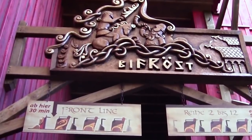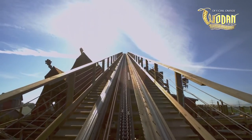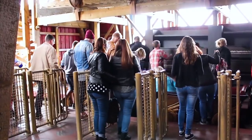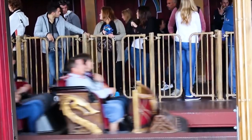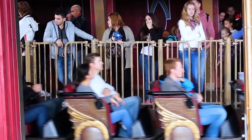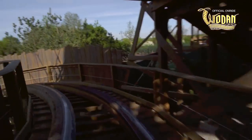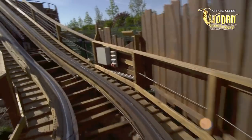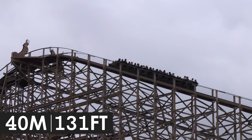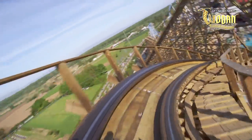Riders' queue line journey comes to an end at the Rainbow Bridge Bifrost, allowing guests to opt for a front row experience if they desire. Riders then board one of three Millennium Flyer trains, each of which seat 24 guests, arranged in 12 rows of two. Moments later, they leave the station and slowly navigate several twists and turns, leading to the coaster's lift hill. Guests climb 40 metres before undergoing a sharp right-hand turn into the attraction's first drop.